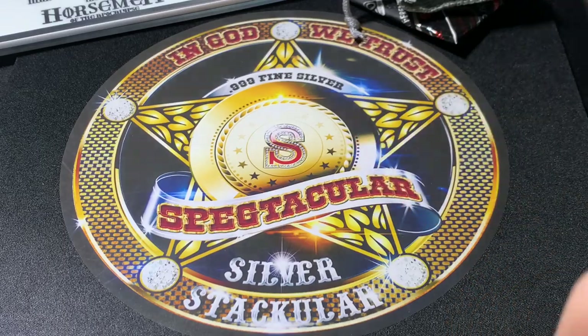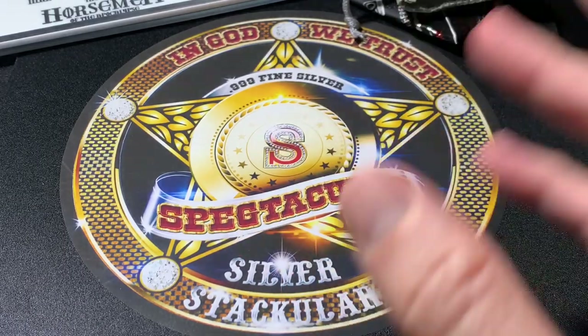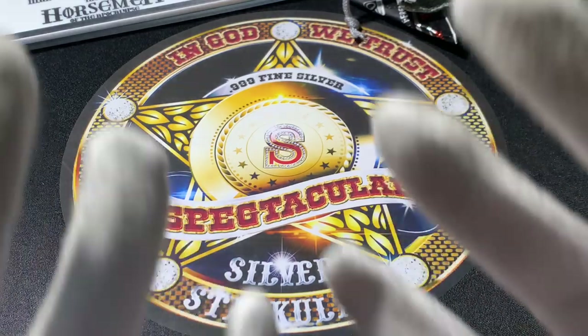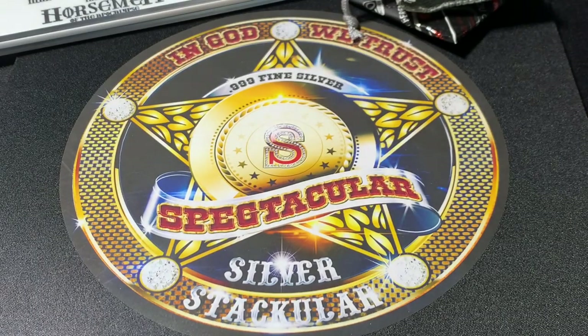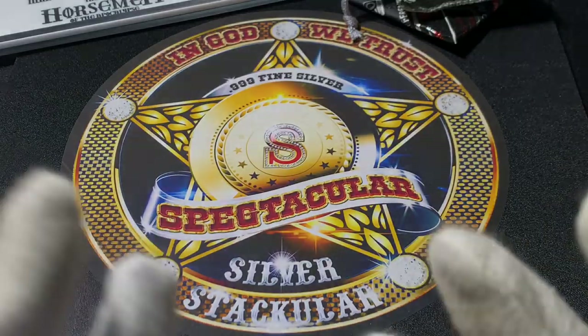Welcome everybody to the Spectacular - the Silver Spectacular YouTube show, video, thing, whatever you want to call it. It's a place where I just show off things I'm doing, talk about coins, precious metals, or other things in our hobby. Right now I'm wearing gloves and I put buttons on them because I'm a wackadoo. I've got a lot of things that are new to me, so let me get into it.